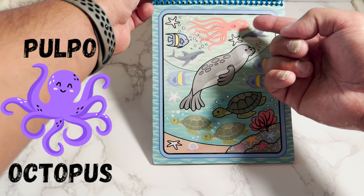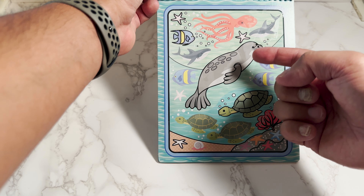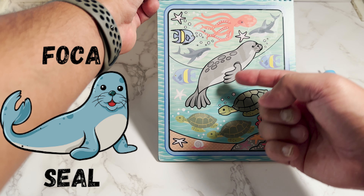Here we have an octopus. In Spanish is pulpo. Here we have a seal. In Spanish is foca.